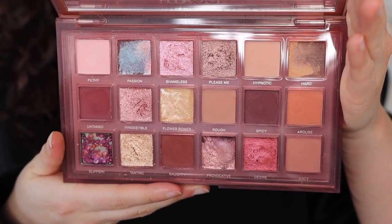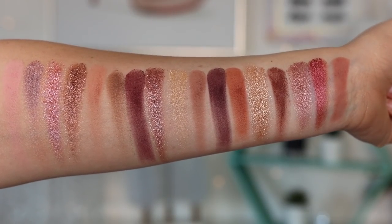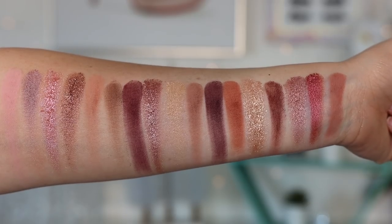Moving on to number four, we have the Huda Beauty Naughty Nudes palette. I don't think I gave this a glowing review because I feel like every shade can be duped within the Huda line — so if you own any Huda shadow palettes, you probably already own all the colors in here. But I can't take away from the fact that it is a darn good palette. The colors are really gorgeous and very pigmented. I think if you have a medium or deep complexion, you're going to like this. Not an original palette, but every look I make, I really like.